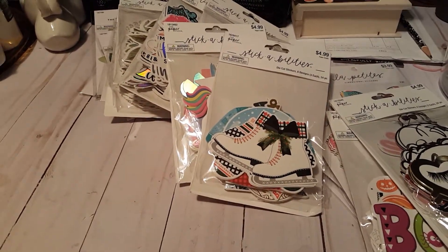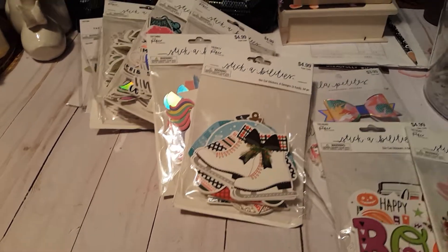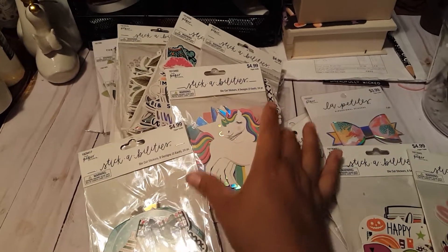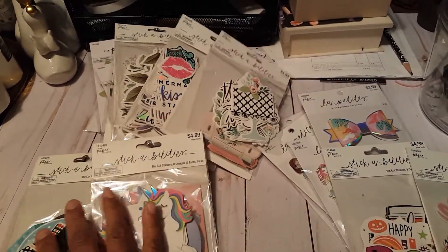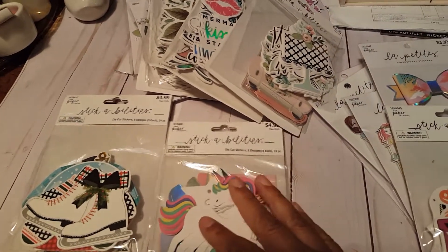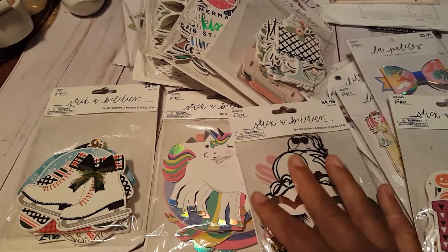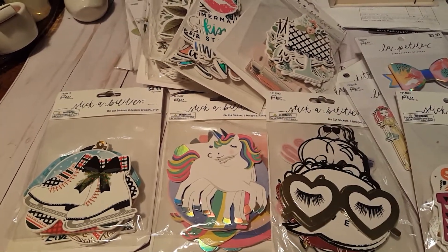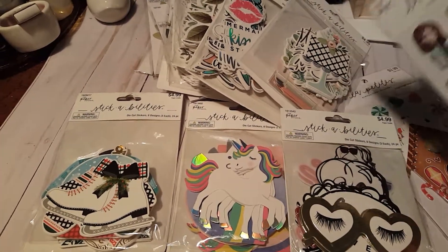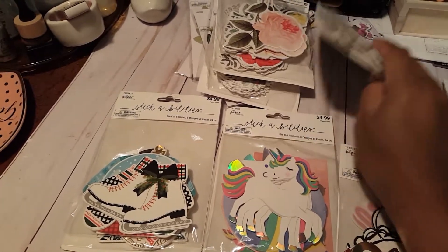Hi everyone, welcome back. It's Claudette. I just wanted to come and show you guys some of the stickers and ephemera that I got from Hobby Lobby. They have a lot of new ephemera and I just wanted to come in and show you guys what I got. I'm sure you guys have seen these being hauled from a lot of the crafters, but I wanted to show you guys what I got. I just really enjoyed going in there and seeing all these new goodies, and I of course couldn't resist.